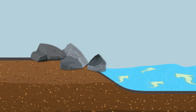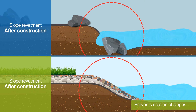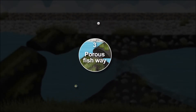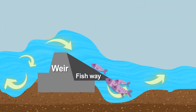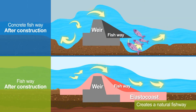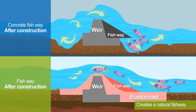A less forceful river also prevents erosion of the river's left and right slopes. When weirs are built across the river, they block the watercourse and disrupt fish migration. ElastoCoast allows for a natural fishway, helping to improve the sustainability of the ecosystem.